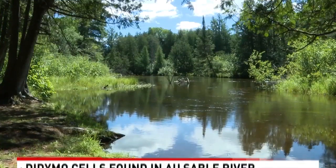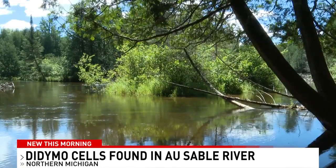Didymo is different from other types of algae and is being treated as an invasive species. Didymo actually isn't slimy like other algae — it feels more like wet wool and it holds its structure. So a little bit different of an algae.